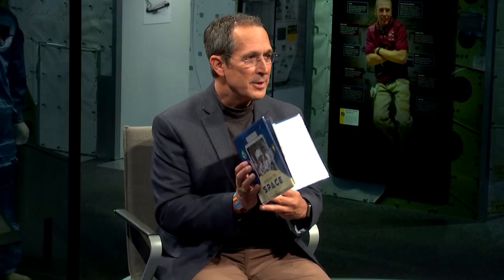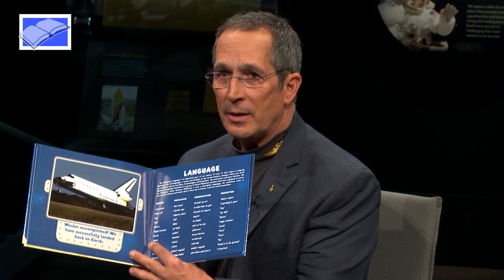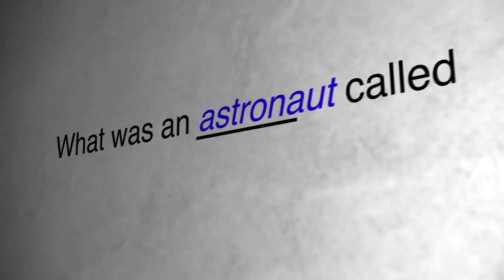My name is John Harrington. I'm a former NASA astronaut, a citizen of the Chickasaw Nation of Oklahoma, and I participated in the assembly of the Space Station. I wrote a children's book called Mission to Space, published through my tribe, the Chickasaw Press. My inspiration was my dad — he was a pilot and gave me my first flying lesson. In the back of the book, we have an English-to-Chickasaw dictionary for a few of the words that are actually in the book. Someone asked me what an astronaut would be called in Chickasaw.